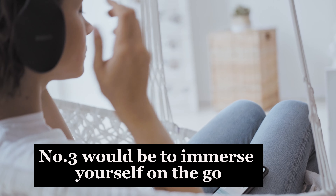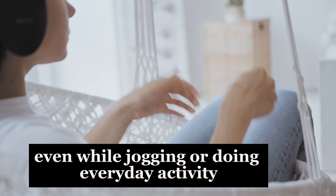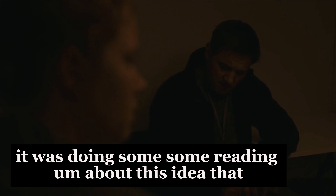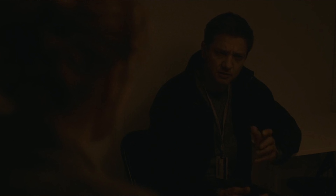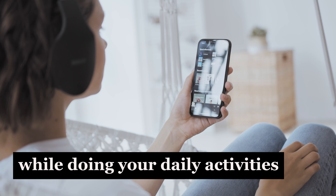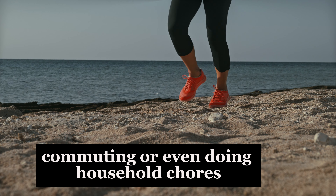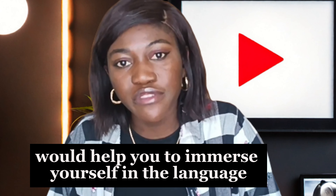Number three would be to immerse yourself on the go. Even while jogging or doing everyday activities, you can immerse yourself. Listening to a podcast, music, or an audiobook while doing daily activities like jogging, commuting, or even doing household chores will help you immerse yourself in the language.